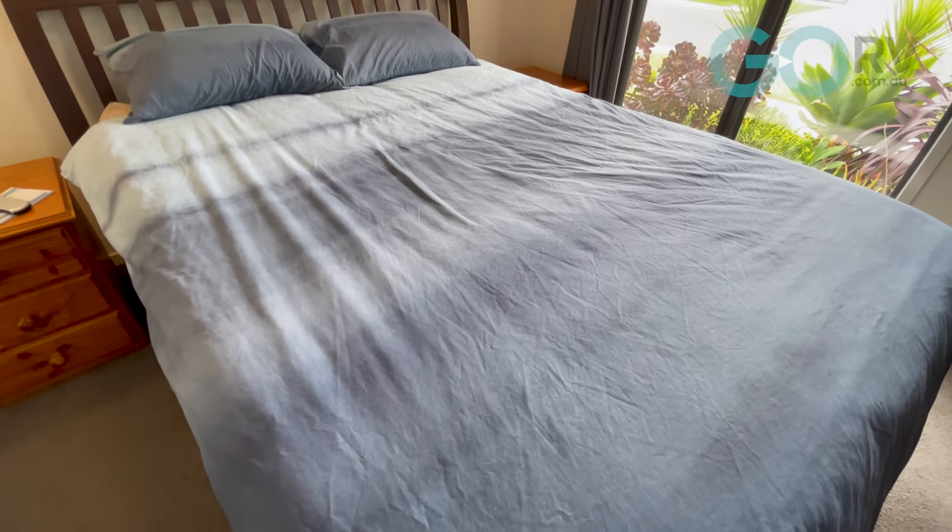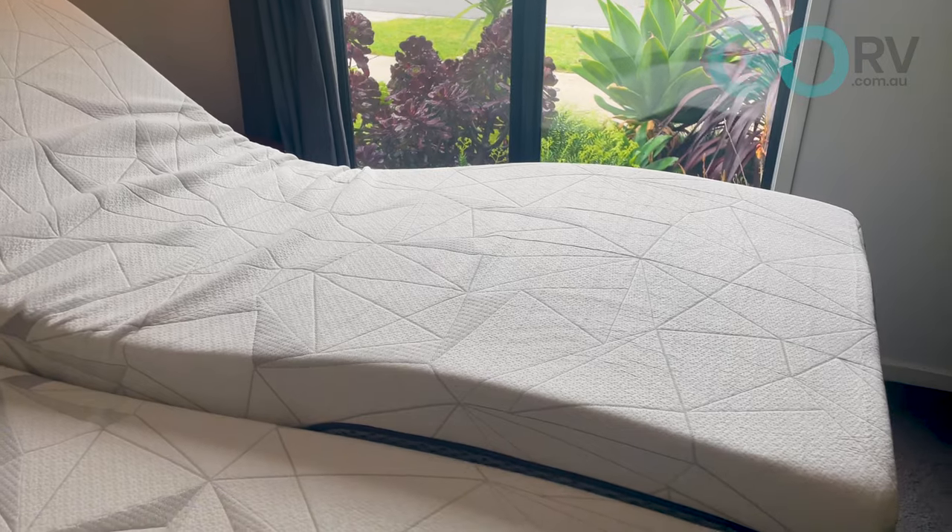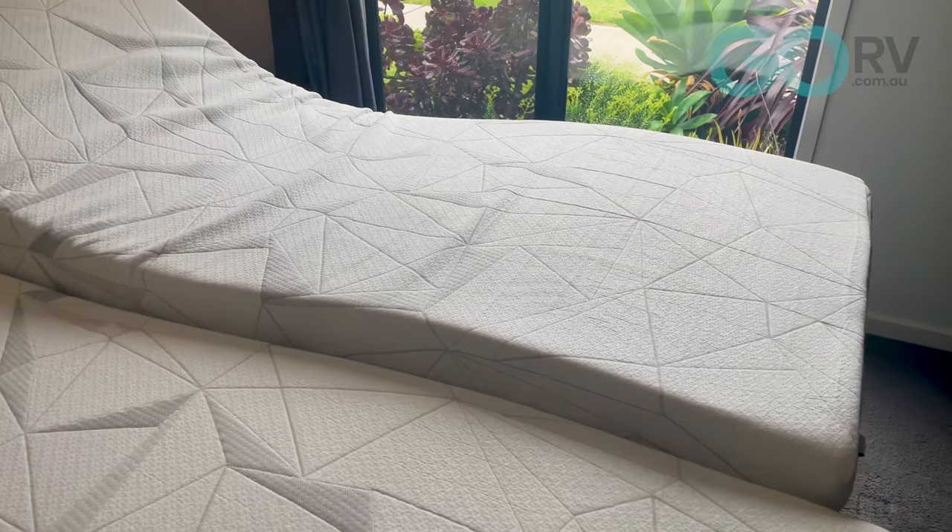I've slept in this bed a few nights now, and I can honestly say it is the most comfortable bed that I have ever slept in. It's not just the comfort of the mattress itself, it's the entire package — it's the adjustability, it's the built-in USB ports, it's the LED ambient lighting, and so much more that this bed offers.